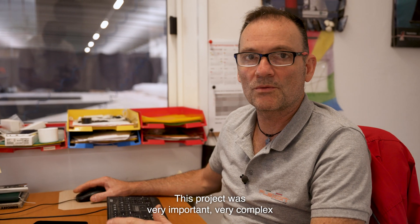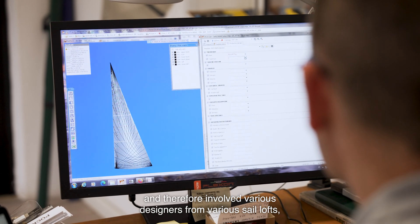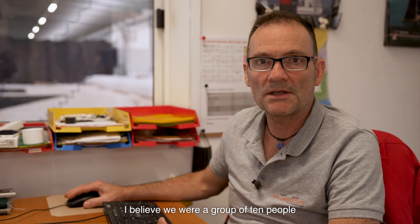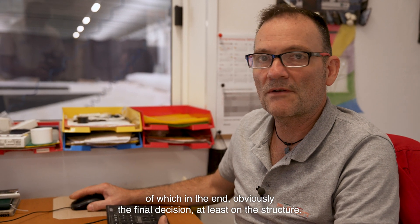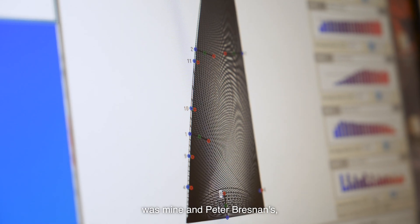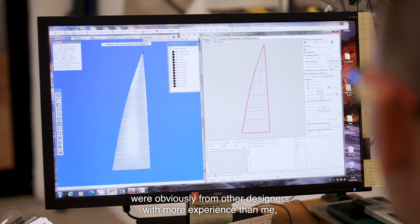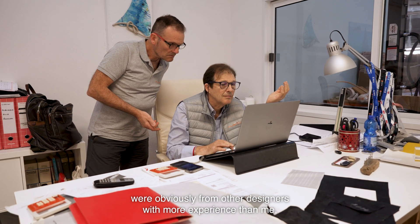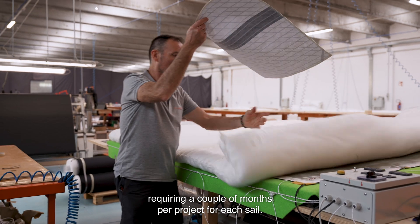The project was very important, very complex, and therefore involved several designers of various specialties. I believe it was a group of ten people. At the end, the final decision on the structure was mine and that of Peter Bresna, while on the shape, on the geometry, on the design, there were obviously other designers with more experience than mine. It took a couple of months for the project for each sail.